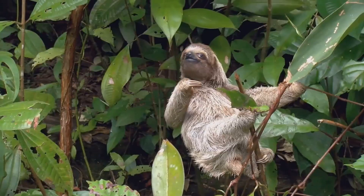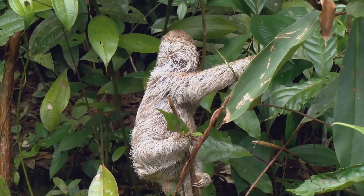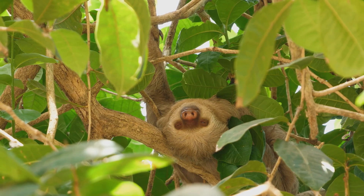Sloths are mammals that are native to Central and South America. Known for their slow pace and distinctive appearance, sloths belong to the order Pilosa, which also includes anteaters.